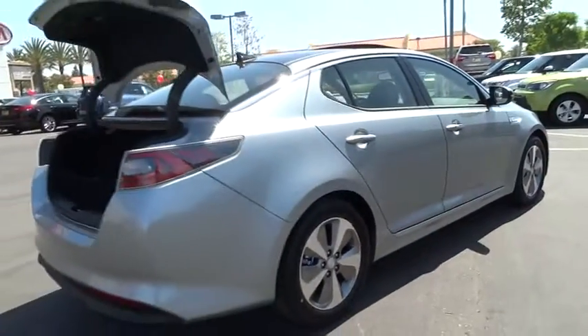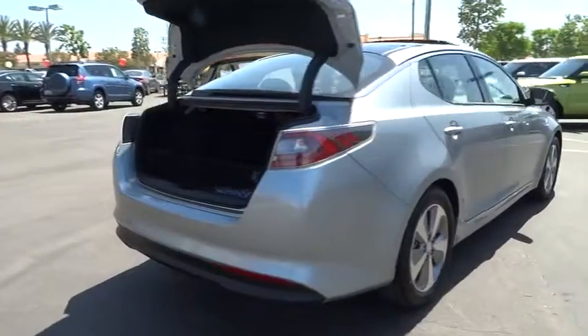Power windows, power door locks, MP3 playback stereo, backup camera, fog lights.